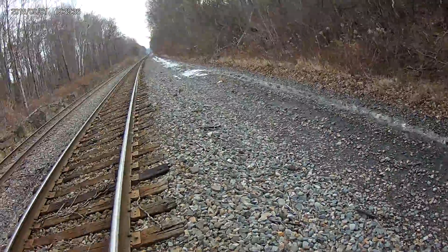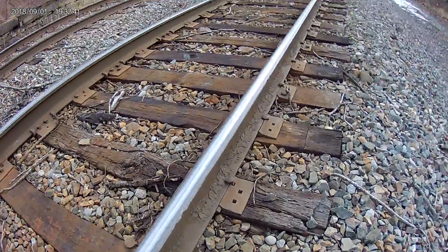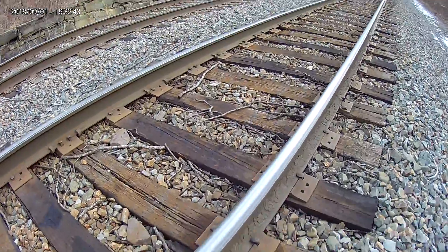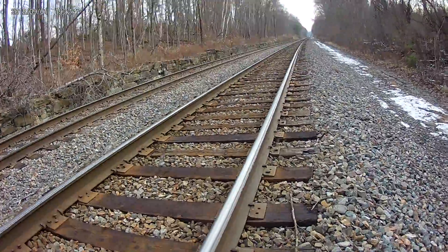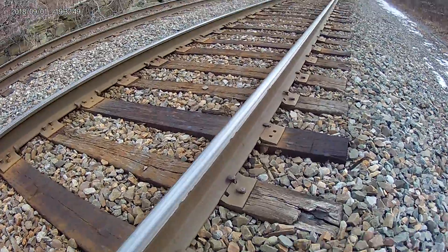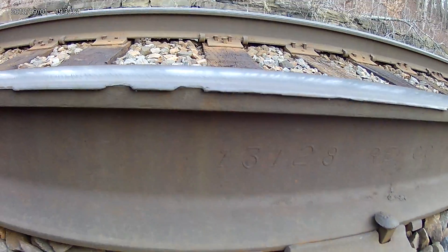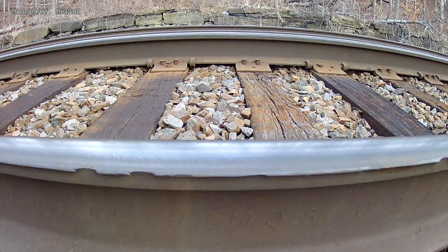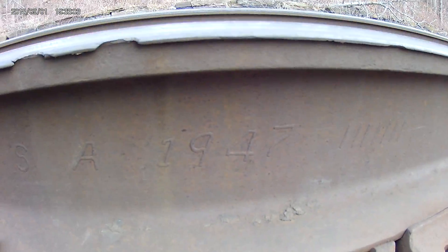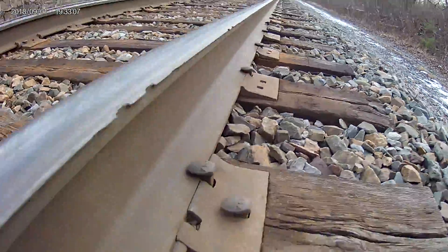Alright guys, we'll see if we can find you the date code. Maybe not in this section — keep walking here. Here we go, alright guys, this is our date code. You guys can see that date right there: Made in Illinois, USA, 1947. So you guys can see this little rail — here's to prove it. And there we go guys.